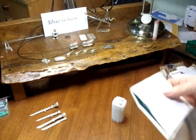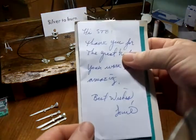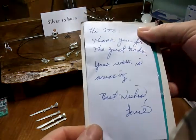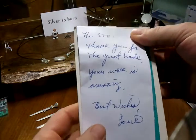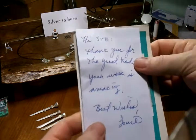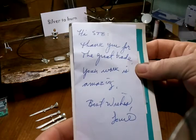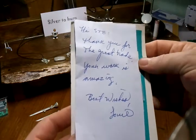I want to thank you for the trade, Louie. I hope your son likes the shark tooth and all. Sorry I didn't send you a little card — I packed it up so fast. I got the COAs in there but I didn't put a card in there. Thank you so much for the great trade. Your work is amazing. Best wishes, Louie.